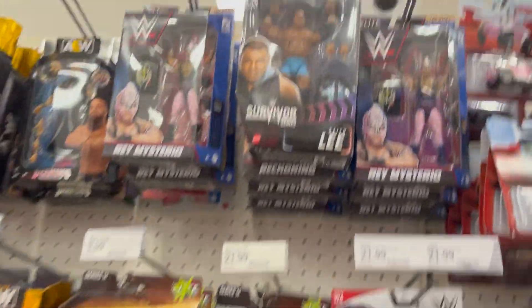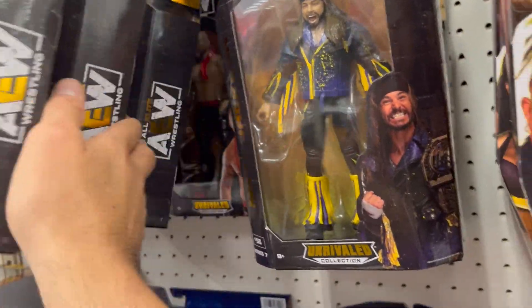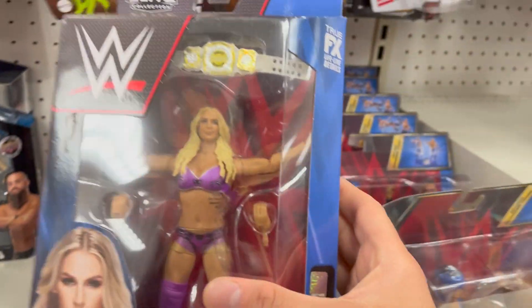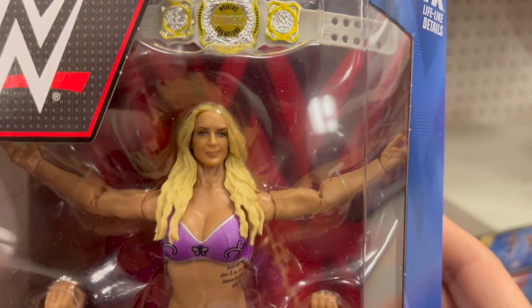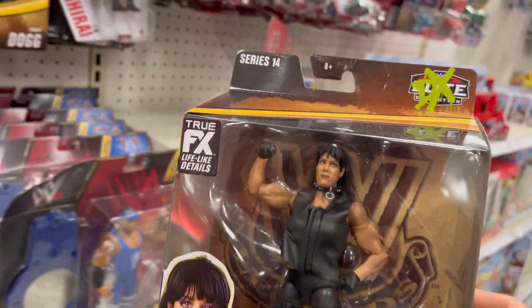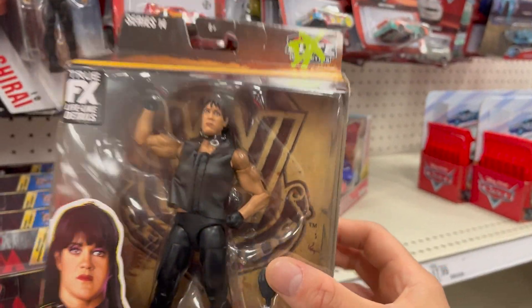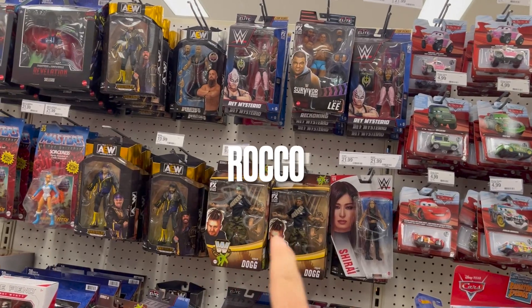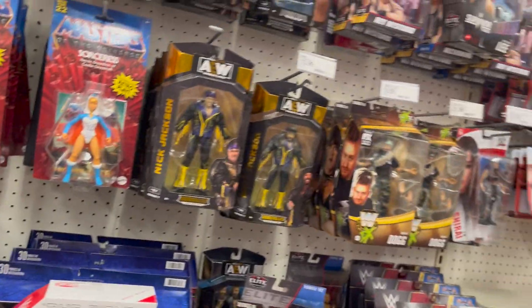They got some restocks but nothing exciting. I remember the days when AEW figures didn't stay on shelves for longer than ten seconds — now we've got peg warmers. I was going to say that's a good figure but then I saw that face. It kind of looks like the Despicable Me guy. This Chyna figure is something I definitely want but I'm waiting for clearance. If you buy stuff on Ringside, use my code 'Rocko' to save 10% on your order.